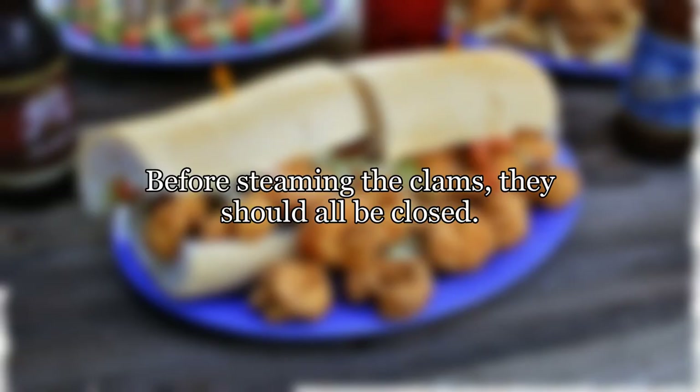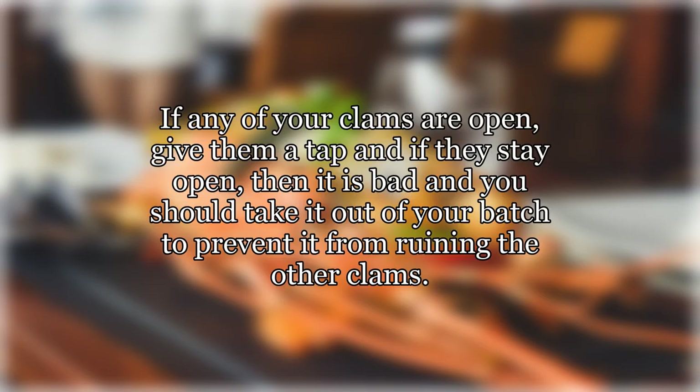Before steaming the clams, they should all be closed. If any of your clams are open, give them a tap, and if they stay open, then it is bad and you should take it out of your batch to prevent it from ruining the other clams.